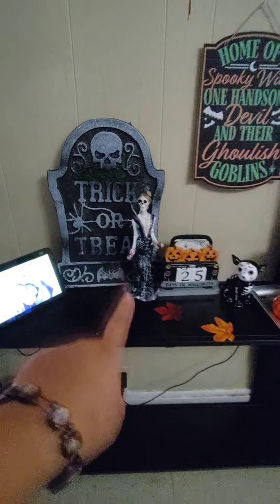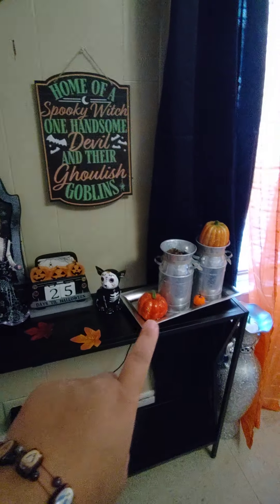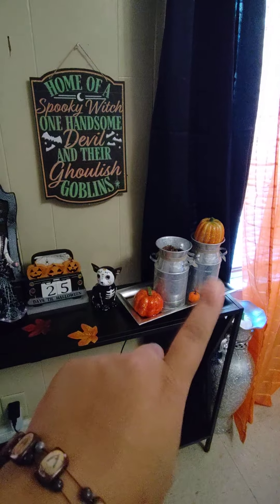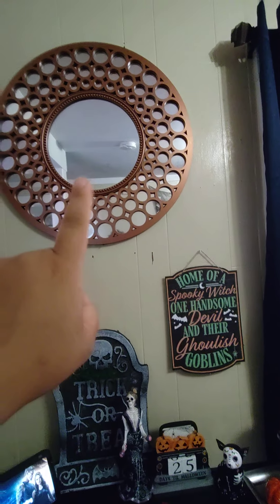I got this one from Dollar Tree and Family Dollar. I want to put like a bloody hand sticker up here on this.